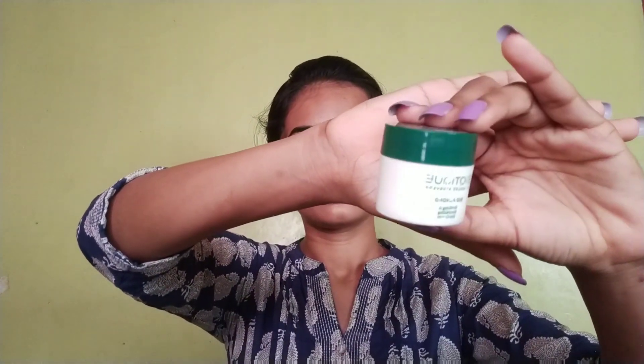I also use an eye cream — the Bio Almond Eye Cream. I am not sure what difference it makes yet, but I find it hard to apply and I have been using it consistently. If you have an eye cream, you can try it with a good eye cream. I have also done a review of a Body Shop eye cream — you can find the link in the description box.